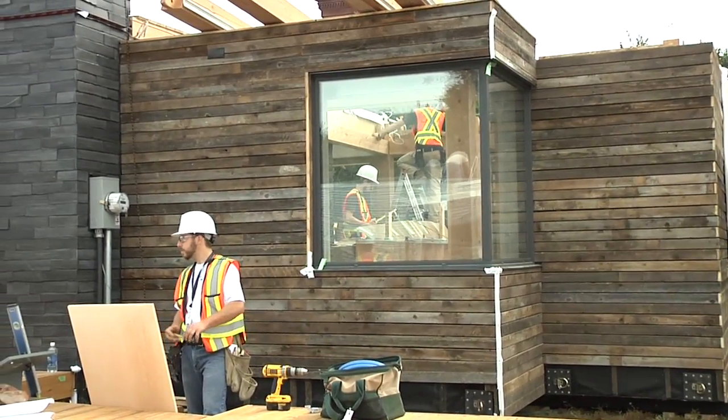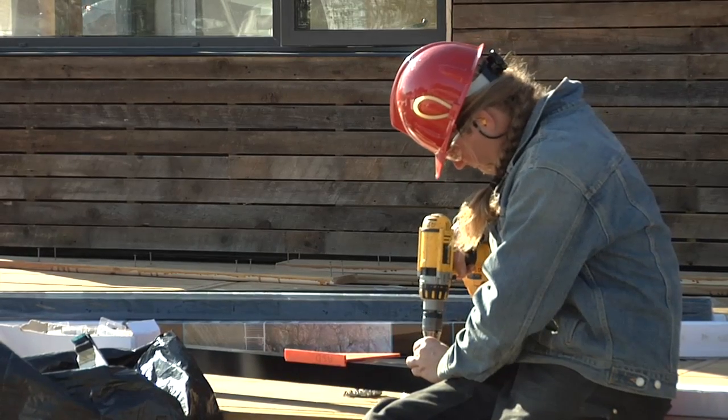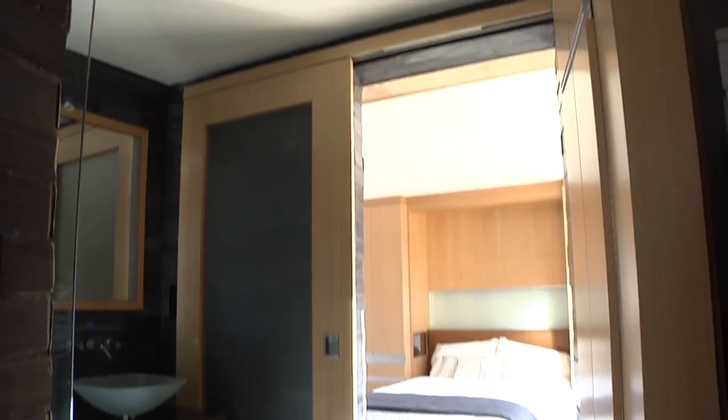The barn wood was taken down by a group of students, so we recycled it and used it on the home. That natural feature, more of a cabin feature — that Rocky Mountain aesthetic — is something that I think is unique to Canada as well.